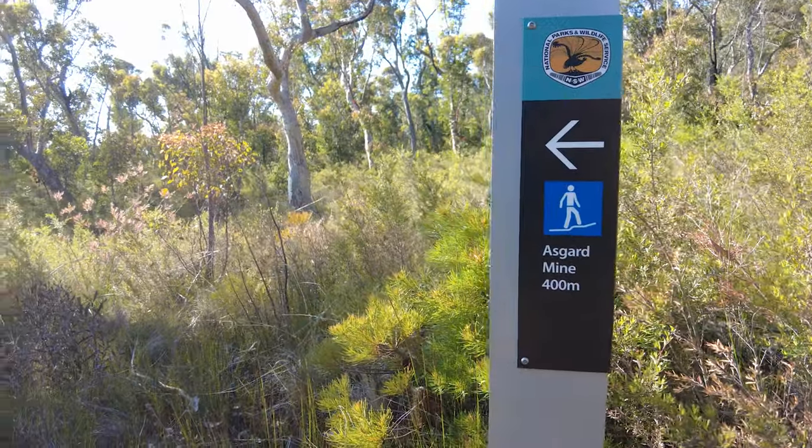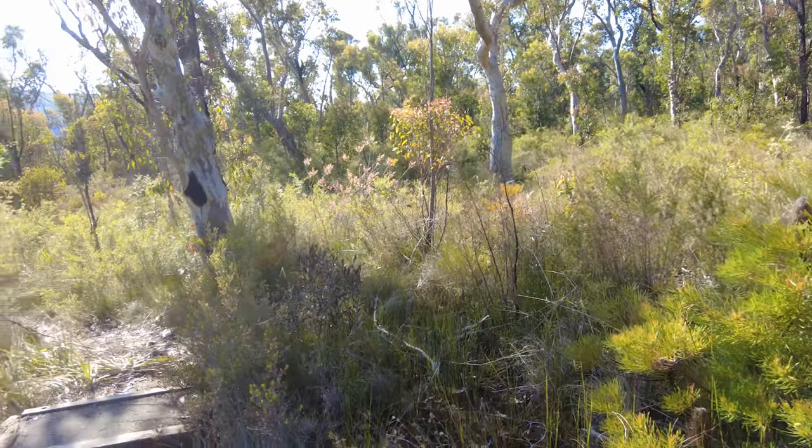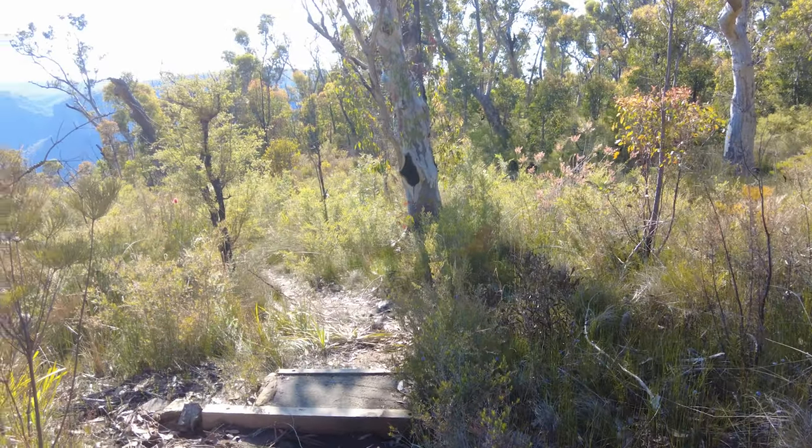It's here where the track gets a lot harder as you traverse down towards the mine and the Kiln.